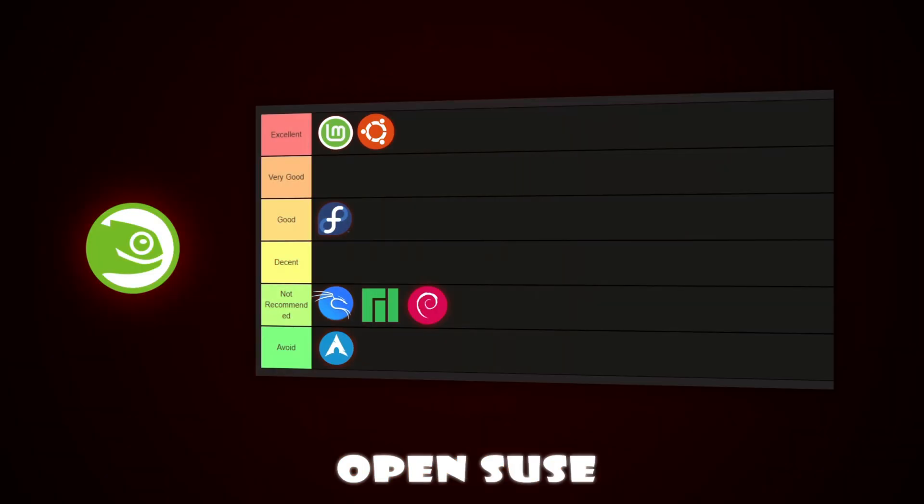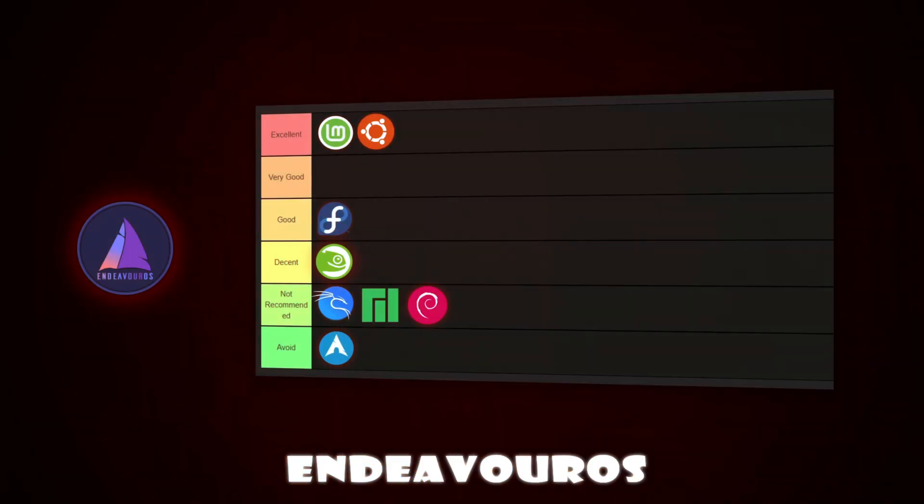Next we have OpenSUSE. This distro is powerful and has great system management tools, but it's more suited for advanced users and IT professionals. Beginners might find it a bit complicated compared to Ubuntu-based distros. For that reason, OpenSUSE goes in the decent tier. Another one to mention is Endeavor OS — it's a beginner-friendly take on Arch, but it's still complex and requires manual setup. Not recommended tier.